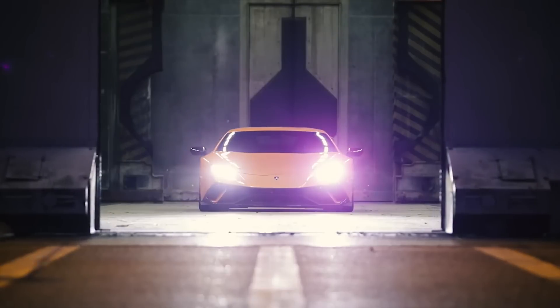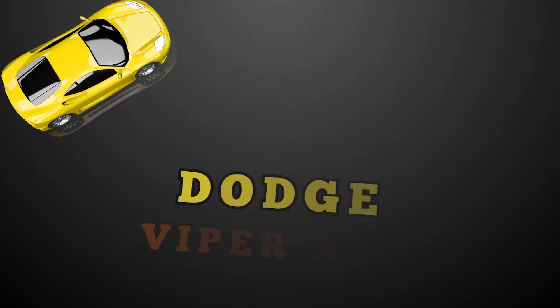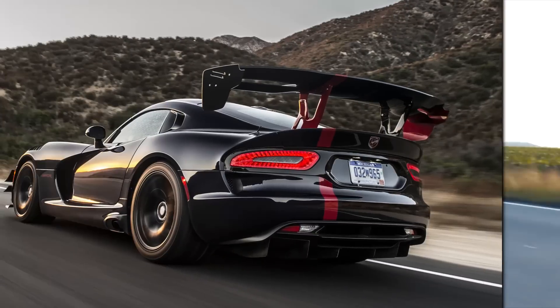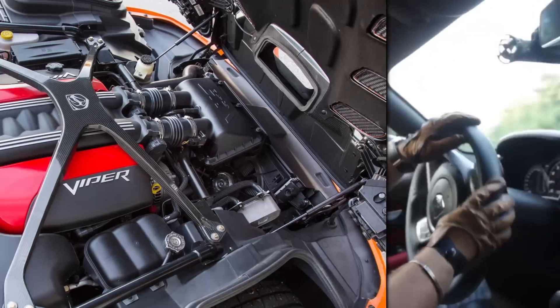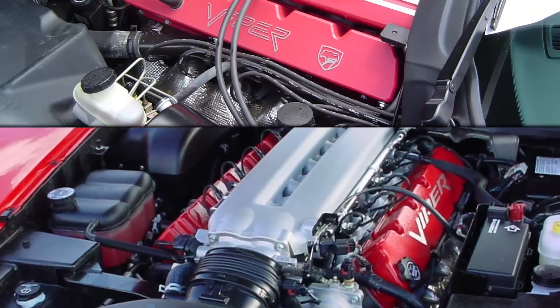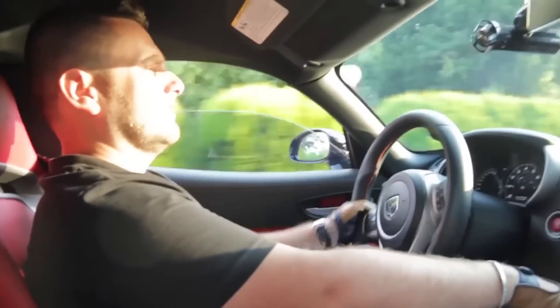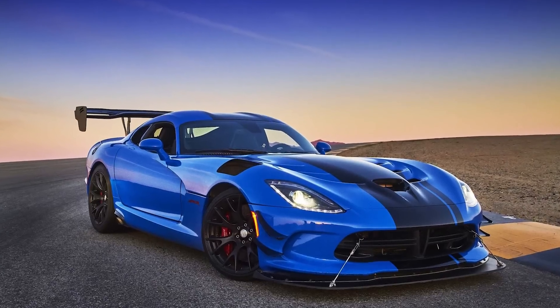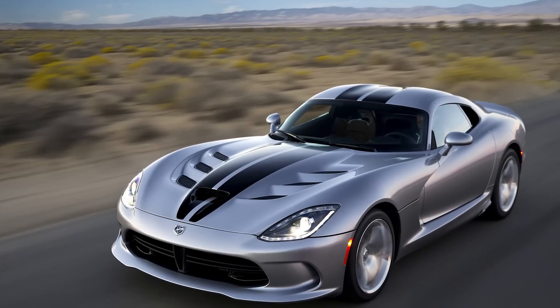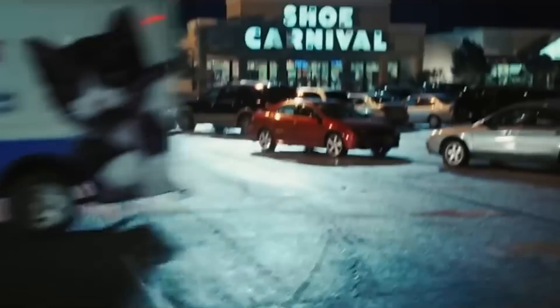Dodge Viper ACR. Some of you are already thinking of another car with a V10 — the Dodge Viper, which some say brought the V10 cylinder engine into popularity. The ACR had an 8.2-liter 10-cylinder engine that beat the Lambo by producing 645 horsepower and 600 foot-pounds of torque — a mean engine for a mean-looking machine. The only problem: forget road trips unless you plan to stop at every gas station, as the car had only a 16-gallon tank and got 21 miles per gallon on the highway. Regardless, the Dodge Viper is still a very cool car with a very powerful engine.